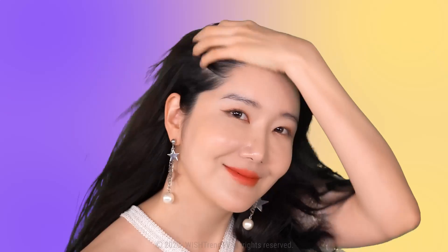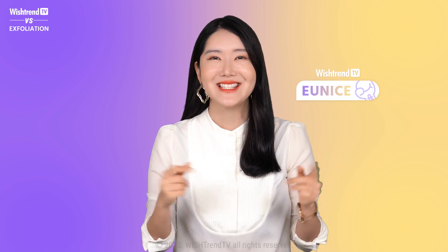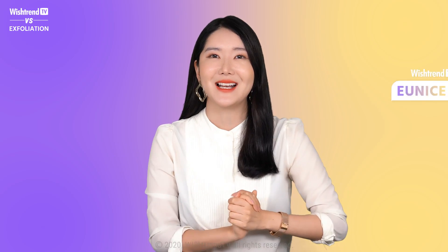Do you want gloss skin? How can we get the perfect gloss skin? Do you want to have impeccable skin even when your skin is zoomed in? Hey guys, welcome back to Wishtrend TV. It's your sister Eunice here. Really happy to see you guys.